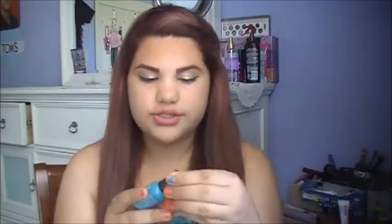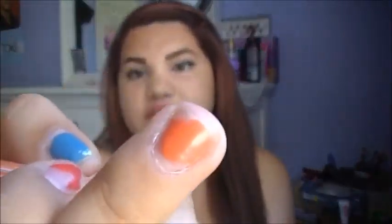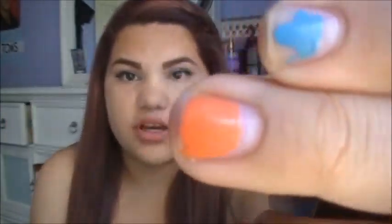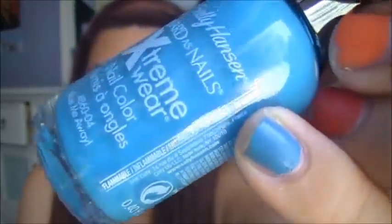The next two are from Sally Hansen's Extreme Wear line. This one is in 'Sun Kissed' and it's just like a pastel orange — I have it on this finger. And this one is a pastel blue called 'Blue Me Away.'